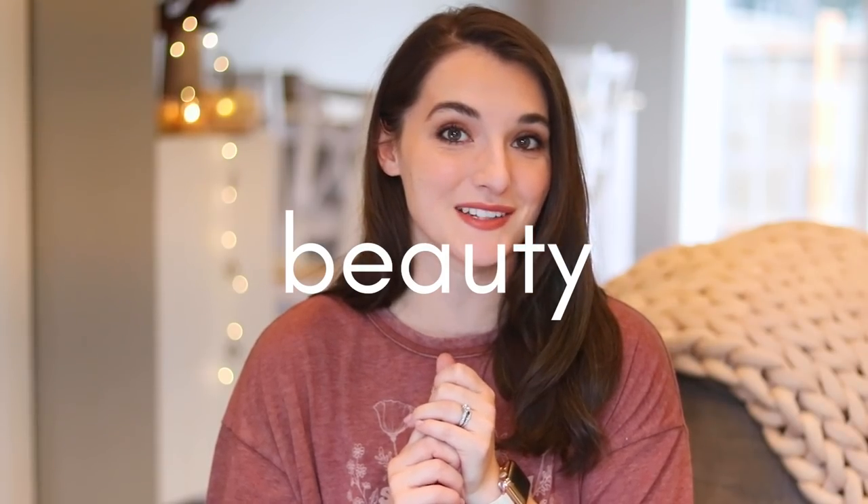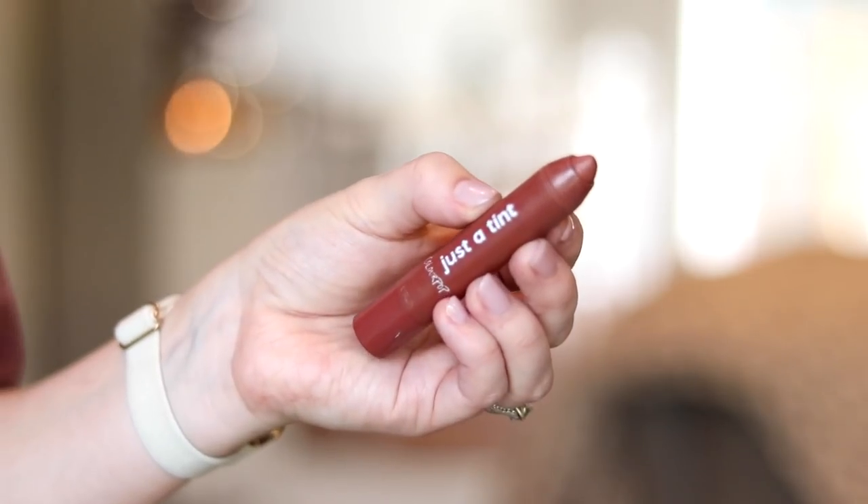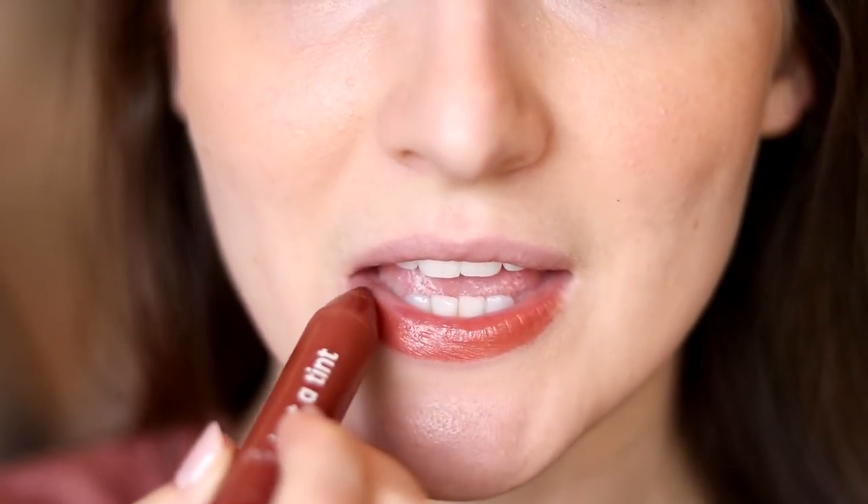I actually discovered this last fall, but I don't think I did a fall favorites video last year. I brought it out again for this fall season. I've gotten so many questions about what lip color I've been wearing recently. This is the ColourPop Just a Tint lip shade in Cherry Picken, which I love this formula so much.